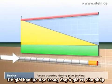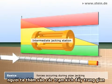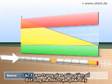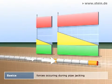To limit the longitudinal force inside the pipe string to the permissible value, intermediate jacking stations are installed. They reduce the number of pipes that have to be pushed by each jacking station.